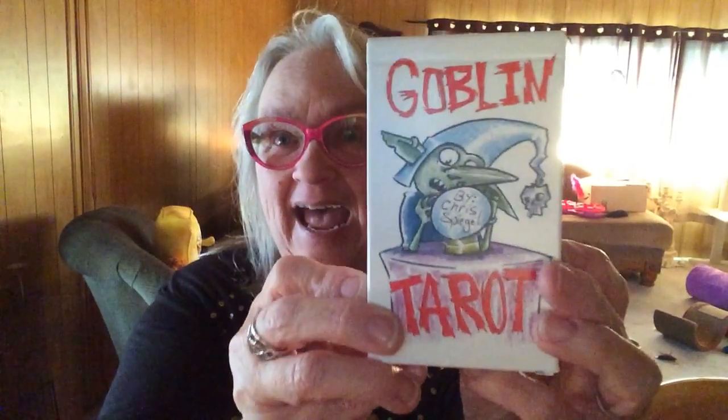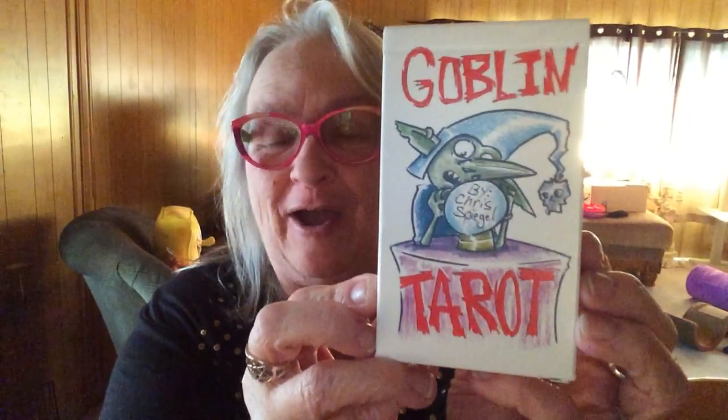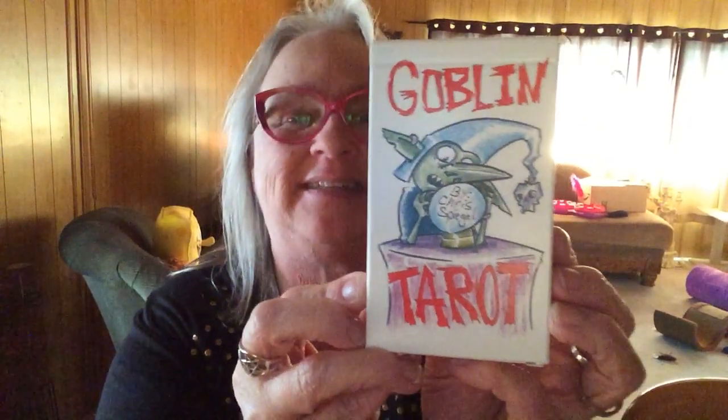Hi! Welcome to the Witch House. Pull up a chair, have a sit, and let's chat because — ta-da! I have the Goblin Tarot. I'm so excited for this deck, you guys.